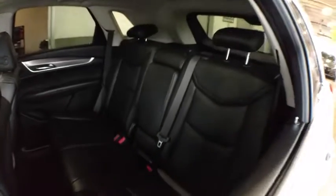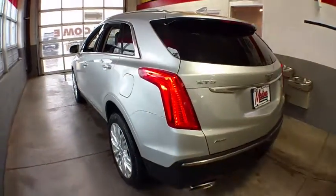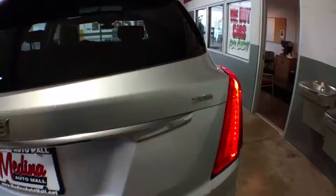Leather wrapped steering wheel, power steering, adjustable steering wheel, cruise control, auto dimming rear view mirror, four-wheel disc brakes, aluminum wheels, keyless start, premium sound system, rear defrost, AM FM stereo radio.